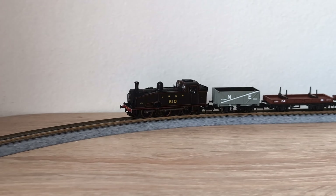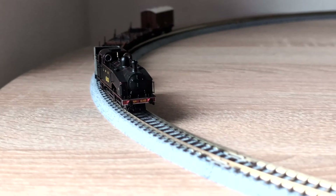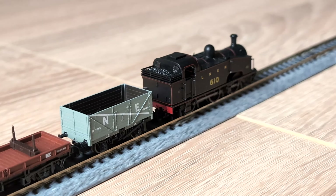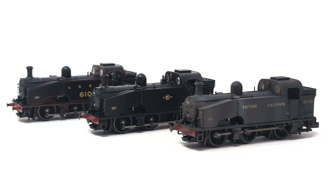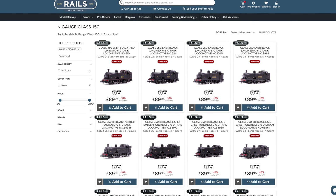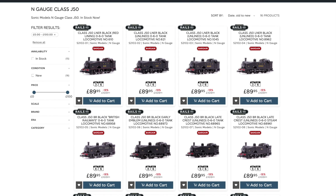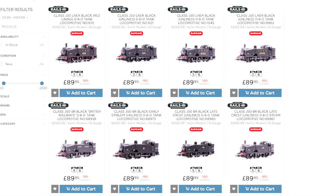Available right now at Rails of Sheffield, the Sonic Models N-Gauge Class J50 is the perfect way to recreate this hard-working tank engine in miniature. This impressive model, newly tooled for 2023, caters for the later LNER-produced J50-3 subclass with steam brakes, and the J50-4 subclass with vacuum brakes. Eight variations are available in a selection of LNER and British Railways colour schemes, and what's more, every one is also available with custom weathering too.